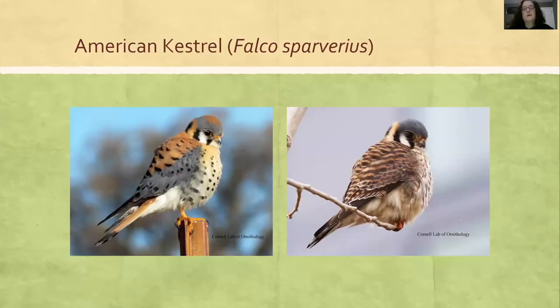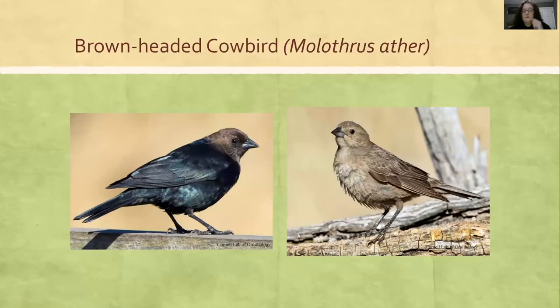American Kestrels are the same way — males have blue, females don't, but if you look, they've got that curved beak, so that tells you it's a raptor. Brown-headed Cowbirds: males on the left are all black with a brown head; females on the right. And juveniles look like adult females — usually what I do is look at the beak, and they're both the same.